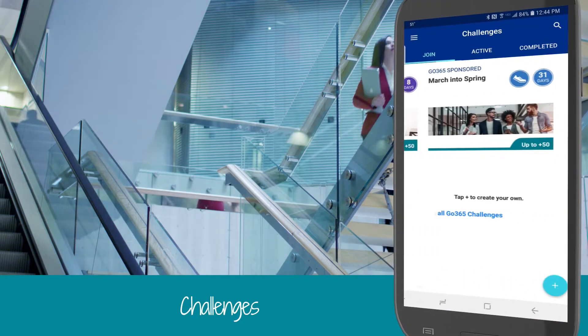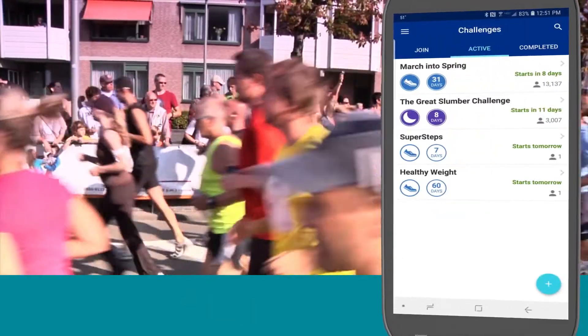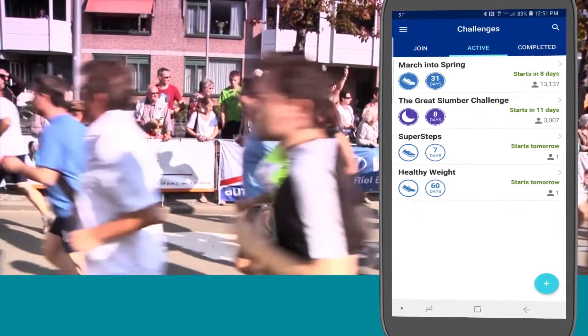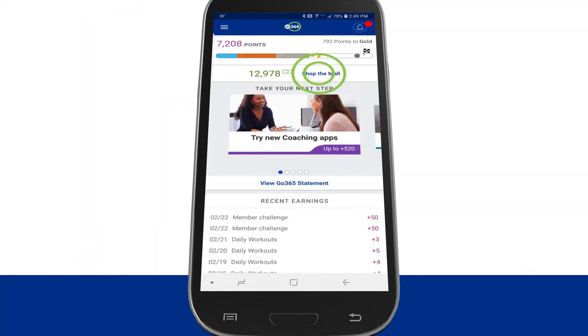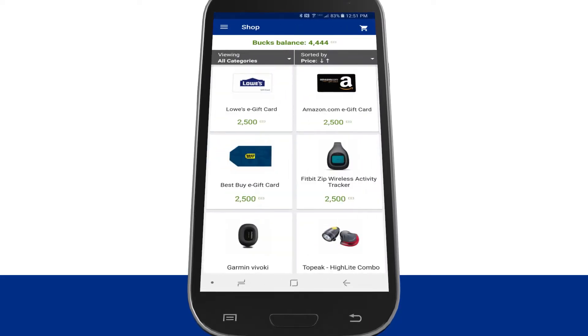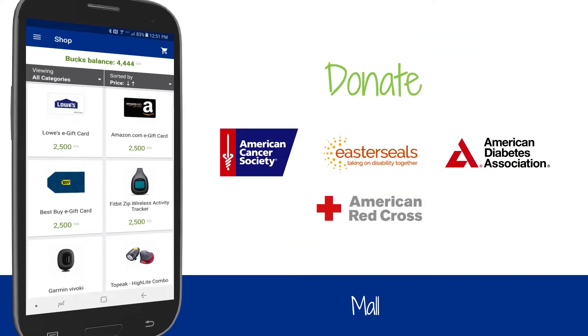Head to Challenges to earn up to 100 points a month. Under Sponsored Challenges, you can choose from a number of available challenges, and Active Challenges will list the challenges you've already joined. You can also create your own. Choose Shop to head to the Go365 Mall, where you can redeem your bucks for gift cards and other rewards, or donate them to charity.